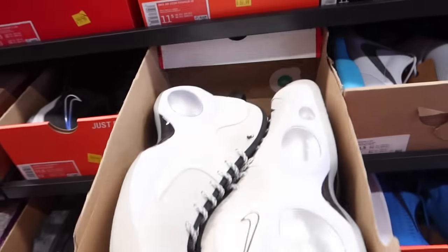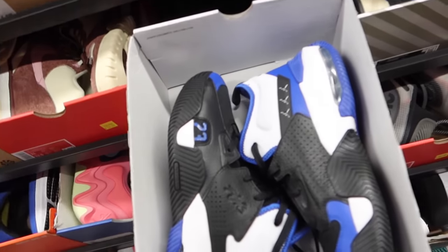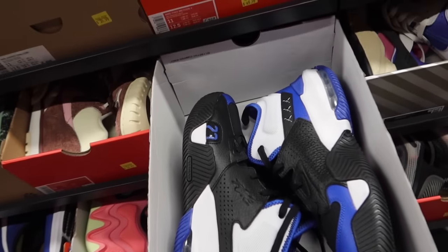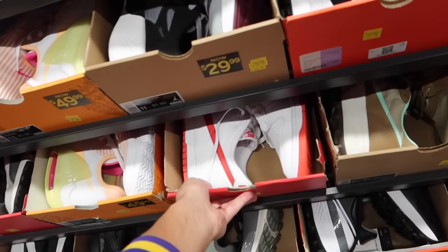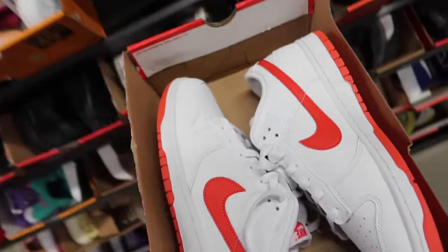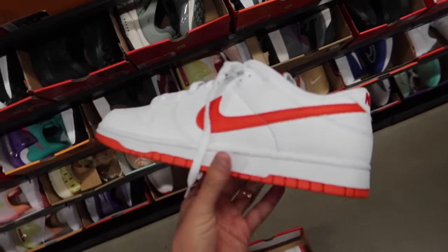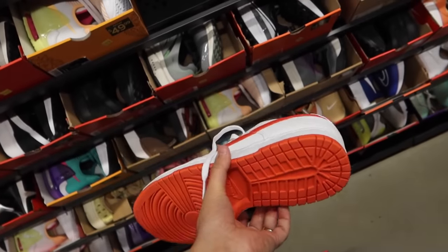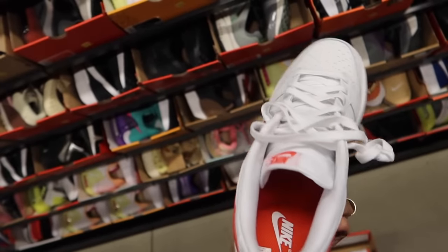A little bit old school on them with the fat bubble on the foot. This looks like something that a hood grandpa would wear. Our first pair of Nike Dunks right here — $89, in the orange colorway. Pretty cool pair of dunks, but I would expect more. It would be cool if they were like 50 bucks for a dunk — that'd be a steal.